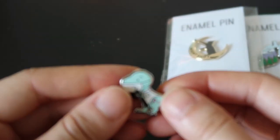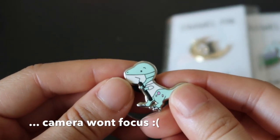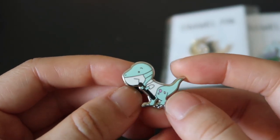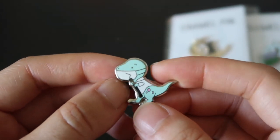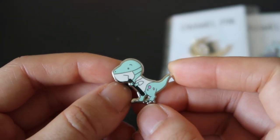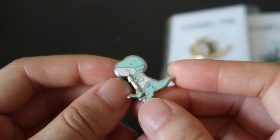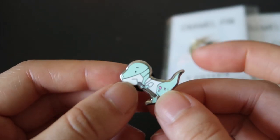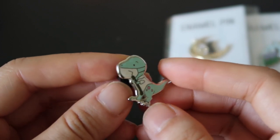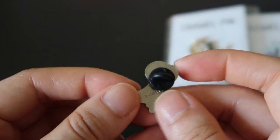And the final one is the one that I'm currently putting on my badge. Although I'm not in the dental field, I think it's a really cute little dinosaur with a mask. I love dinosaurs, so I really like this pin.